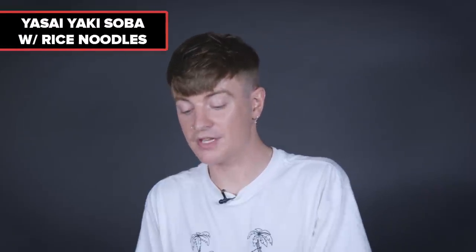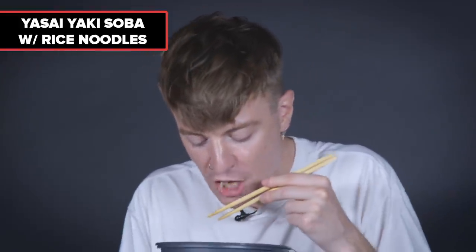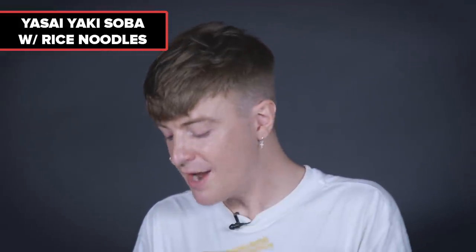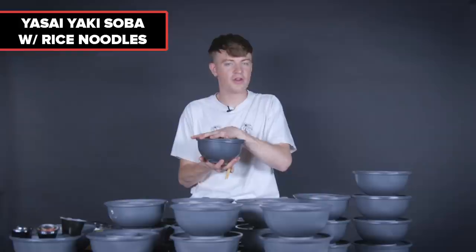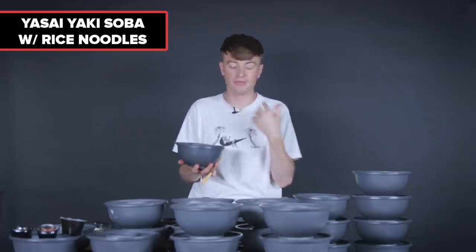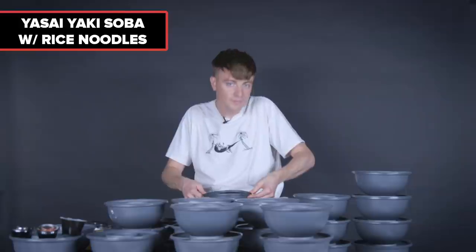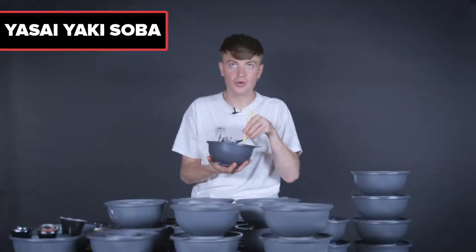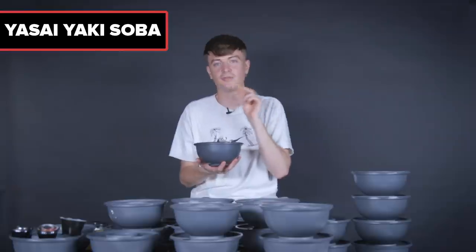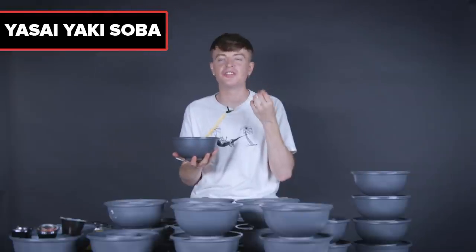Next, the yasai yakisoba with rice noodles — more like vermicelli-type noodles. In my opinion, udon is better because rice noodles don't have the same oomph. They're gluten free, so they don't have that same chewiness and doughy breadiness that I personally really enjoy. Obviously, if you're gluten intolerant, rice noodles are an excellent alternative — but I'm not, so I'll stick to regular noodles. Then the yasai yakisoba with regular soba noodles: again good but more subtle since it's veggie. My noodle ranking: udon, soba, rice noodles.